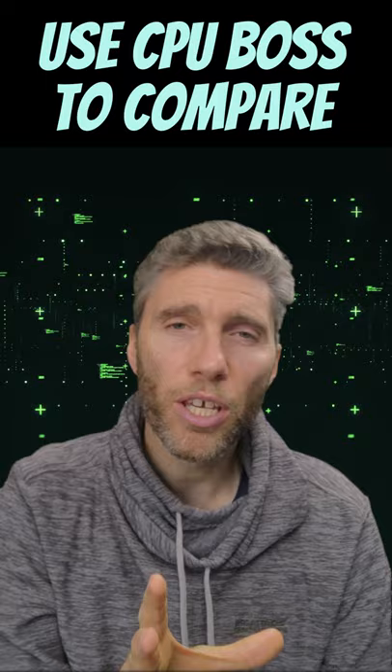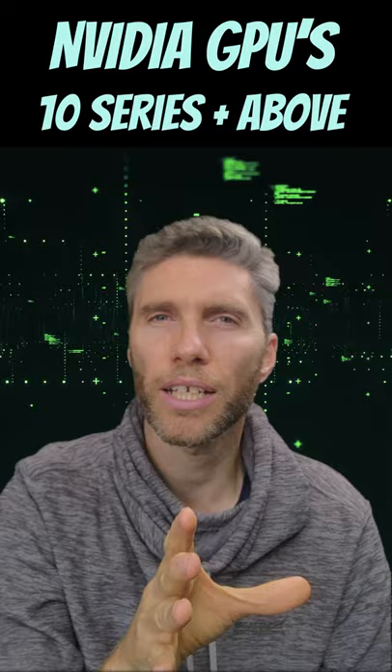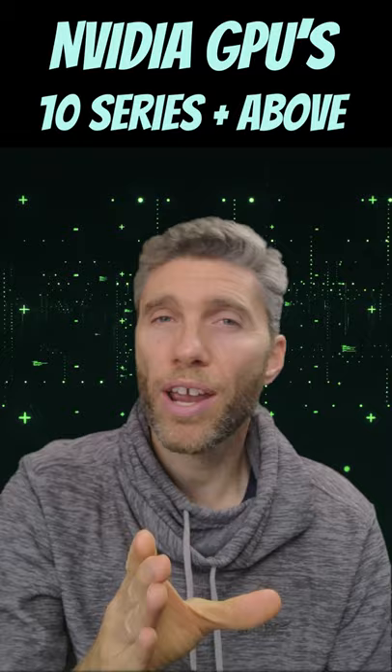As for GPU, I use an RTX 2080 Ti. I definitely go for an NVIDIA graphics card, ideally 10 series and upwards, because then you get the OptiX support, and that will greatly speed up your renders.